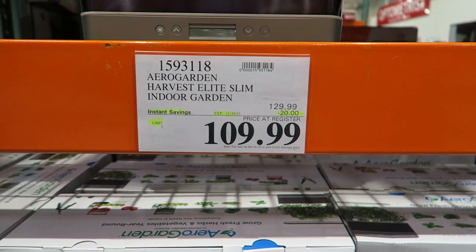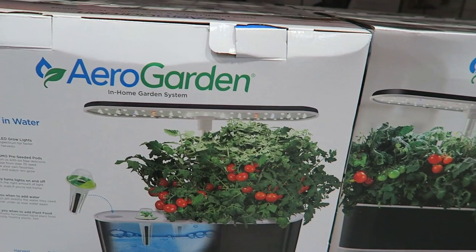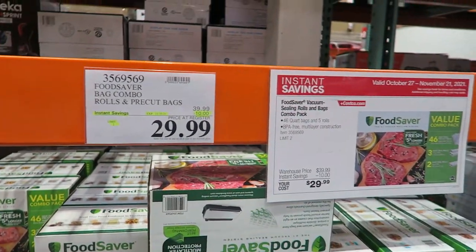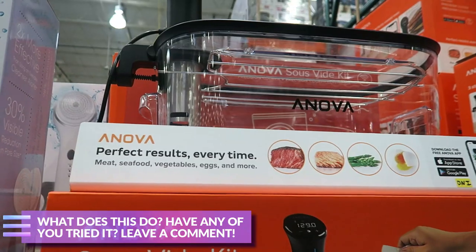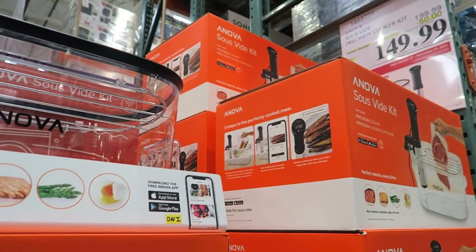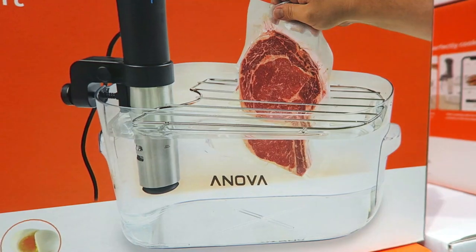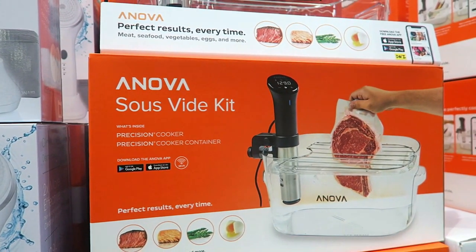There's an Aerogarden indoor garden, $20 off — kind of nice for wintertime. They also have Food Saver bag combo rolls and pre-cuts for $10 off, $29. And there's this Anova Precision Cooker Kit — can somebody leave a comment and let me know what this does? Precision cooker kit. I guess it cooks your meat in water? Leave a comment if you've heard of it or have one and it works.